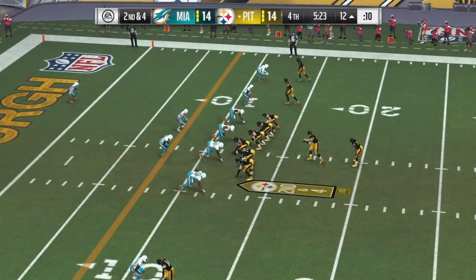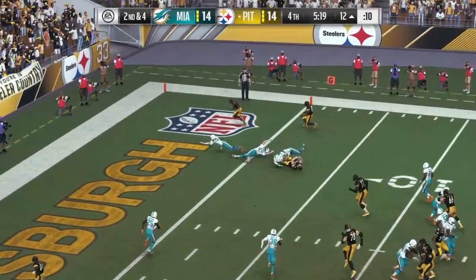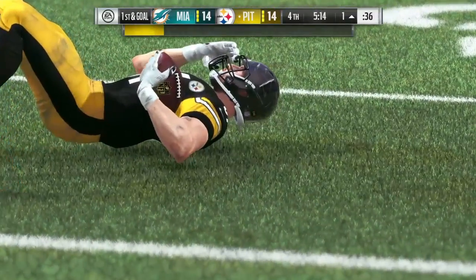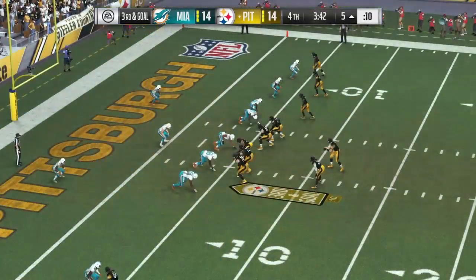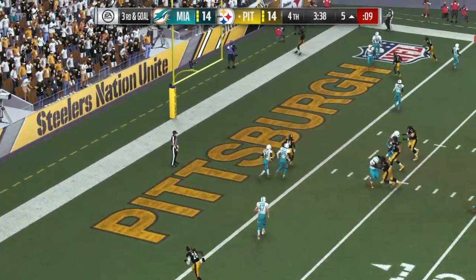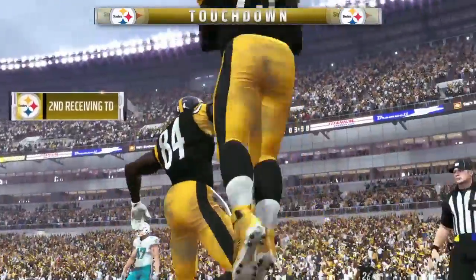Wasn't his primary target — found a secondary receiver who was wide open, probably because of his movement out of the pocket. On third and goal, Roethlisberger. And it's caught — it's Brown. Touchdown, Steelers!